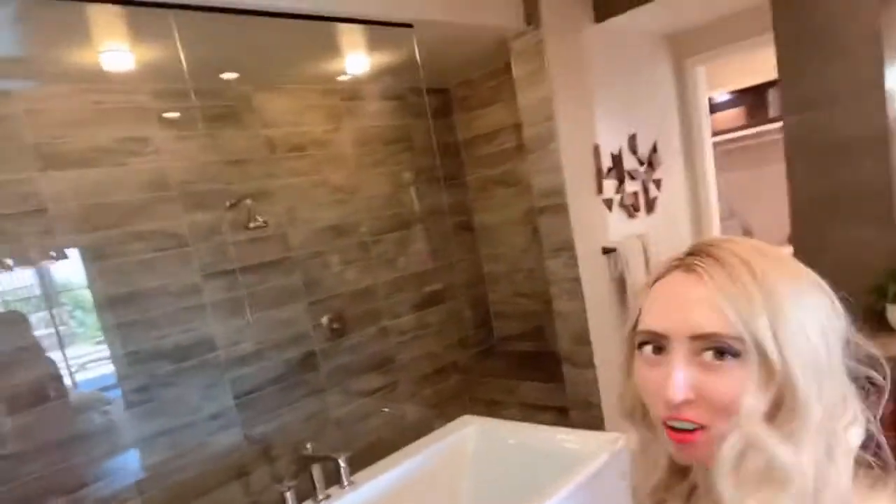Check out this beautiful master spa. I love the tub — a freestanding tub. I love the design. The shower, walking in — let's walk in. Two shower heads. The only thing I'm not sure about is they seem pretty low for some reason.